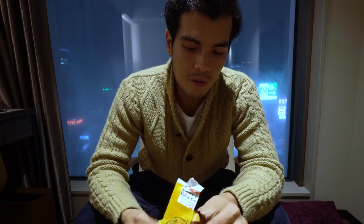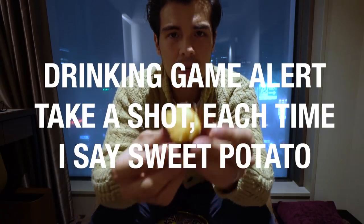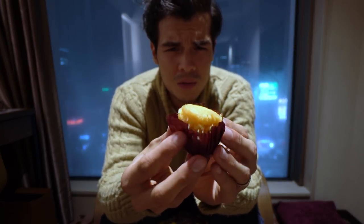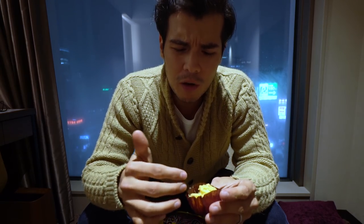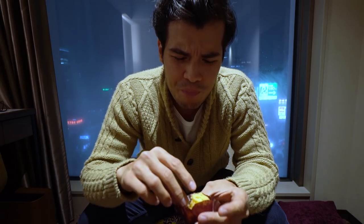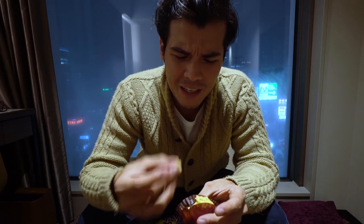Did not expect that at all. This is actually not a whole sweet potato — this looks like maybe mashed sweet potatoes. Looks like a cupcake almost. It's like sweet potato with obviously some added sugar and lemon. It has a very cakey kind of texture.